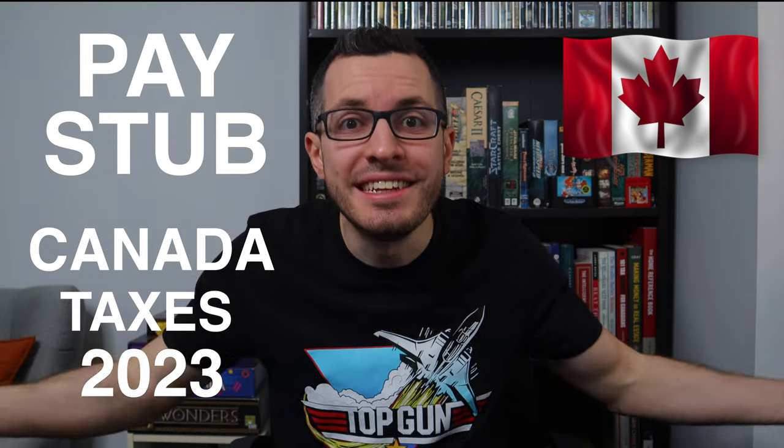Hey guys, it's Adrian here, the Canadian in a t-shirt, and today I'll be showing my pay stub and breaking down how to read a pay stub in Canada for 2023. With the new year, we're already seeing tax changes in Canada, so I'll be breaking down all of the payroll deductions that come out of your paycheck, like income tax, CPP, employment insurance, and taxable benefits.